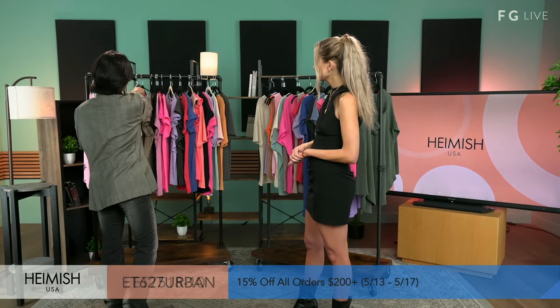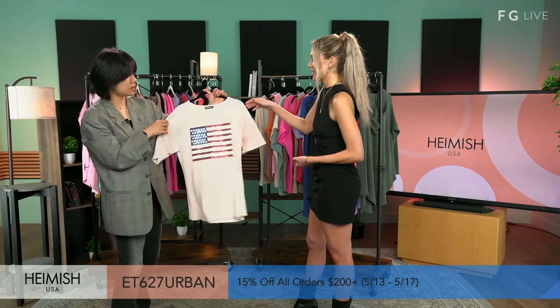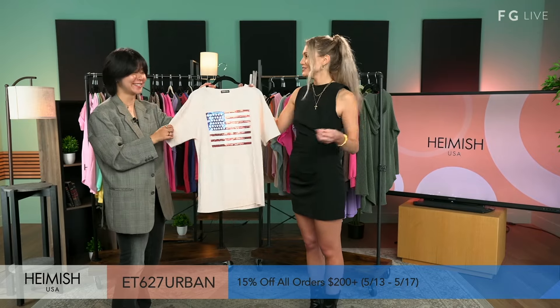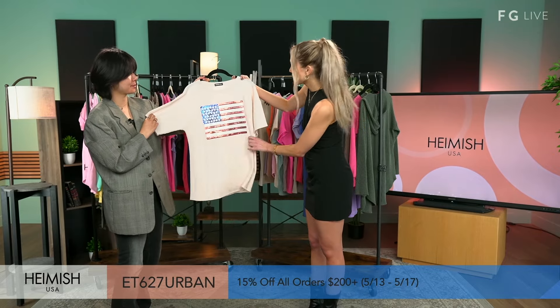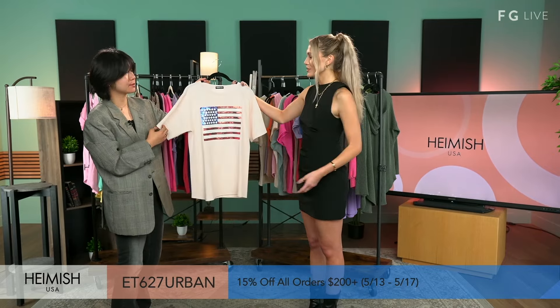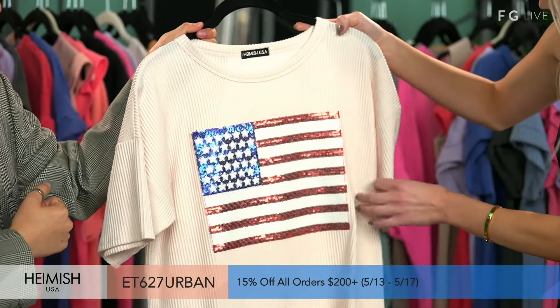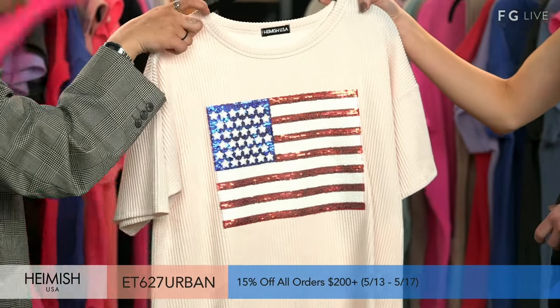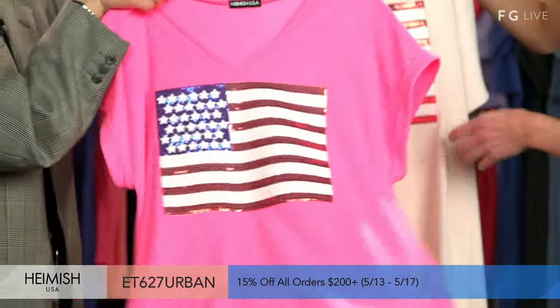We have a print — you guys are known for USA and really just being bold with America pride. And what better way to say you're proud than with the sequins? This is so fun. You can see it, and the neck is different in this one too.